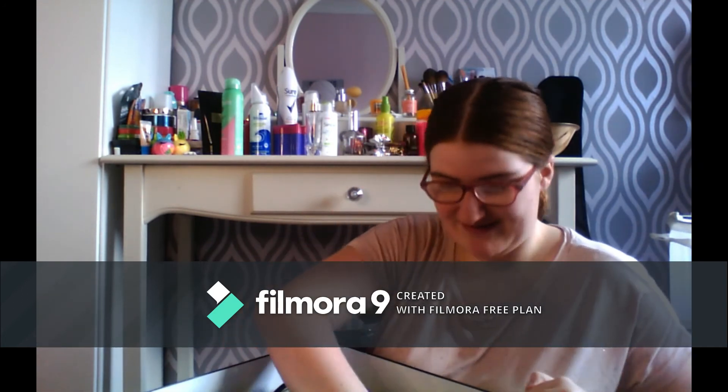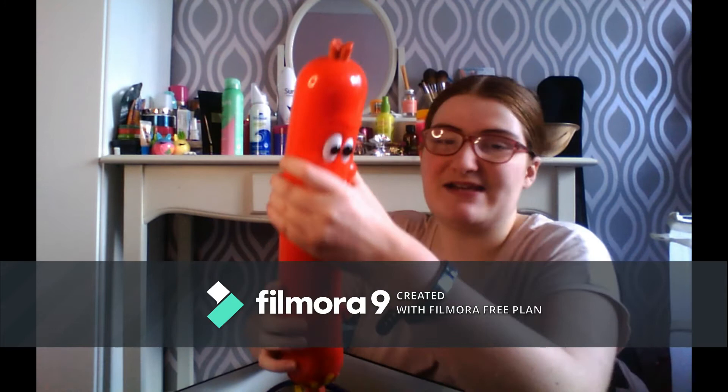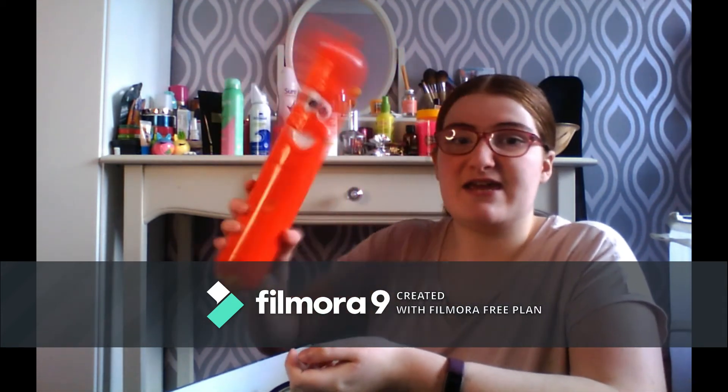I've got this sausage toy — it's kind of like Bop It but you press it, stretch it, twist it, poke it, and shake it. Still quite fun.